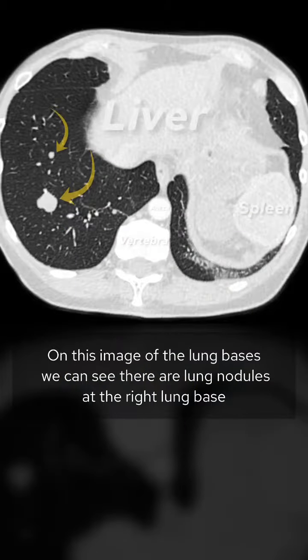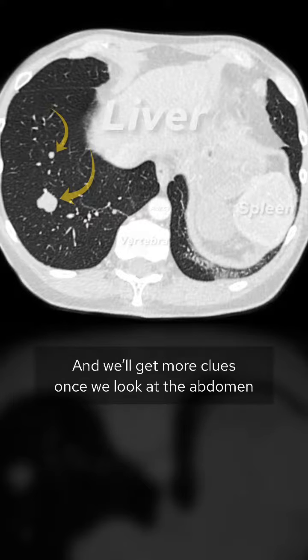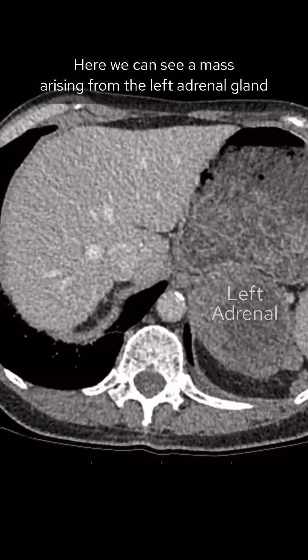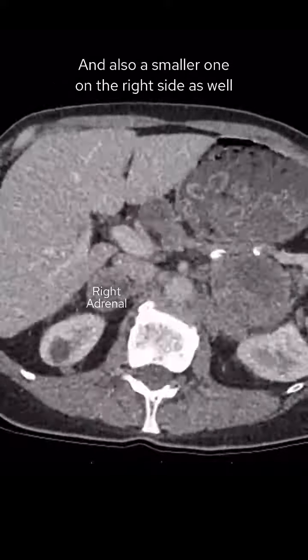On this image of the lung bases, we can see there are lung nodules at the right lung base, and we'll get more clues once we look at the abdomen. Here we can see a mass arising from the left adrenal gland, and also a smaller one on the right side as well.